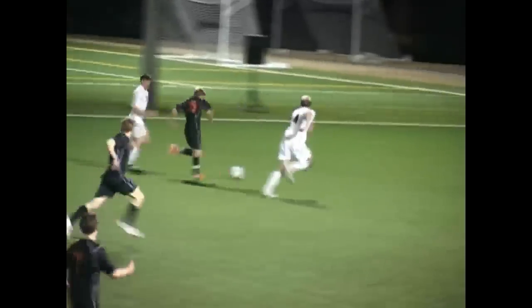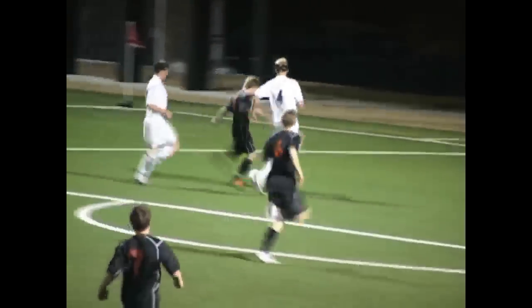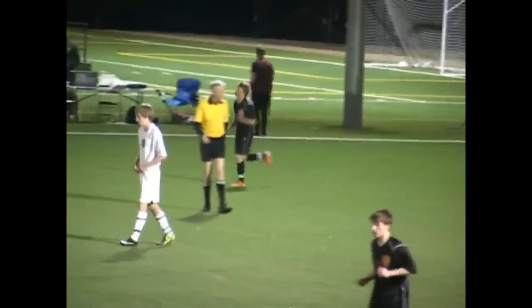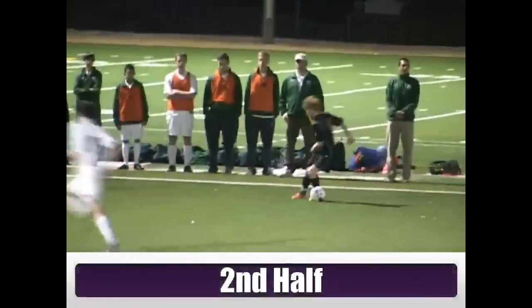Here comes another try for the boys in black. Will Horstman is in a foot race with the defense. He's got an angle, and he's aiming for the far side of the net, but his shot is too wide. That's one that he probably wanted to have back, but there's still 40 minutes to go. The score is nothing-nothing going into halftime.